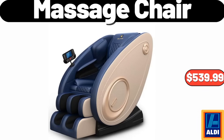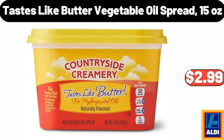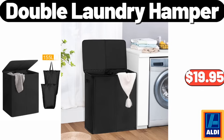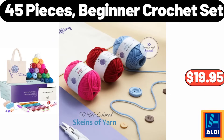Massage Chair $539.99. Kirkwood Bone-In Turkey Breast $1.99. Please don't forget to like the video, really appreciate for everything! 5-Tier Bookcase Freestanding $58.99. Tastes Like Butter Vegetable Oil Spread 15 oz $2.99. Love & Fresh Cinnamon Raisin Bread 16 oz $2.49. Merry Moments Mini Puzzle Advent Calendar $9.99. Double Laundry Hamper $19.95. Snowflake Christmas Doormat Red $11.99. Cast Iron 7.5 Quart Round Dutch Oven $79.99. 45-Pieces Beginner Crochet Set $19.95.